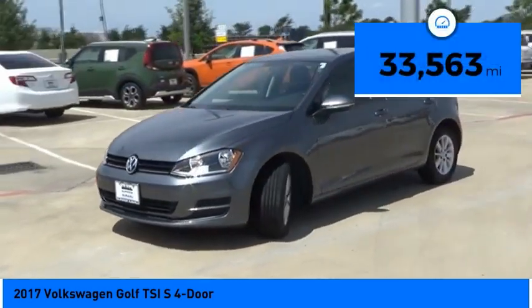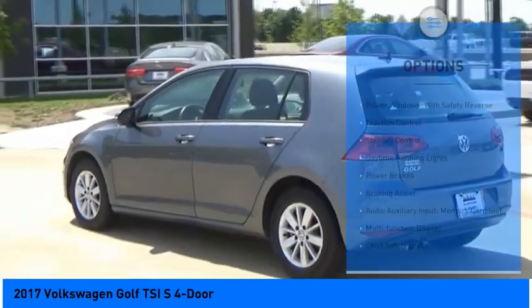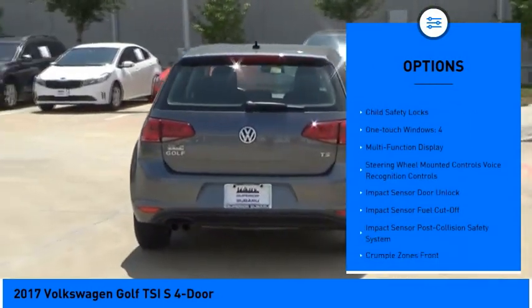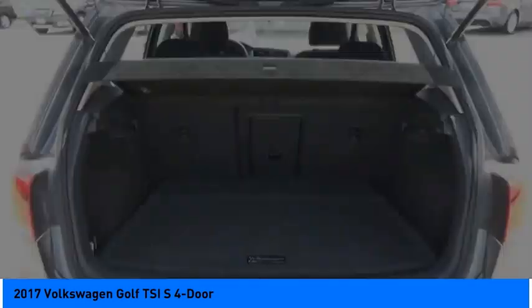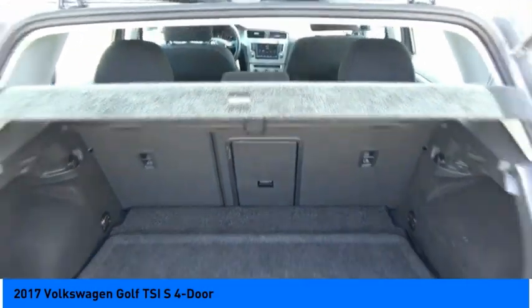This vehicle has less than 35,000 miles. Here are some of this vehicle's great options: power windows with safety reverse, traction control, stability control, daytime running lights, power brakes, braking assist, audio auxiliary input, memory card slot, multi-function display, child safety locks, and one-touch windows — four.